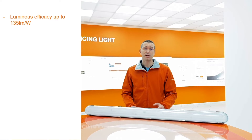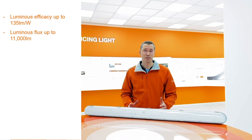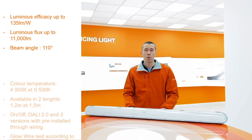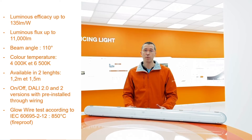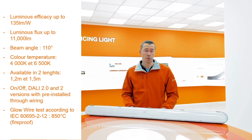Its efficacy is up to 135 lumen per watt with lumen output up to 11,000 lumens. It has a beam angle of 110 degrees which provides good light quality. It ideally replaces standard damp-proof luminaires with up to two times 58 watt fluorescent tubes.